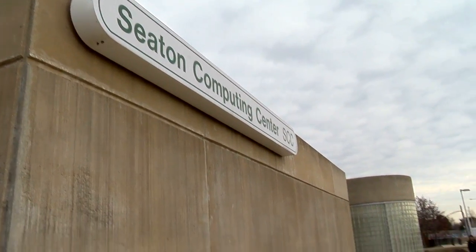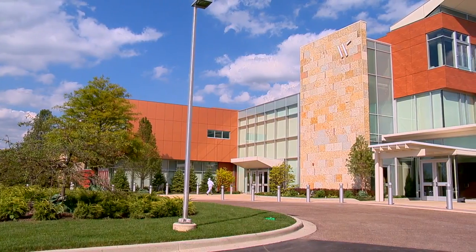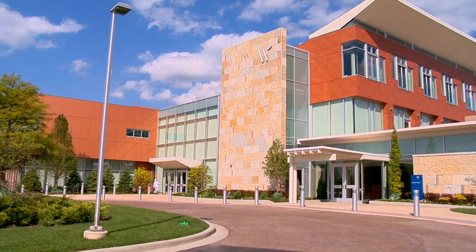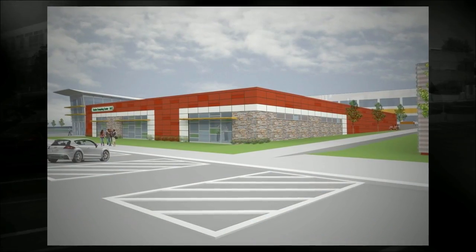I think the purpose of this building is really to celebrate the computer program. When you look at the building today, it has this wonderful bunker feeling. When it's changed, it's going to have a feel of some buildings like CHC, where there's a dramatic change, and there's going to be that sense of pride — that's our program.